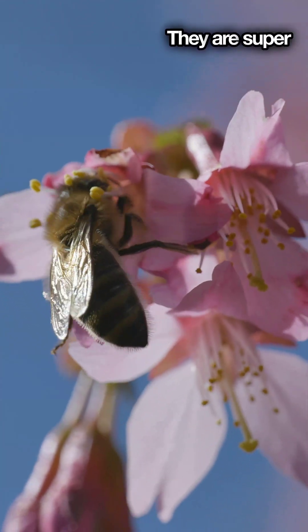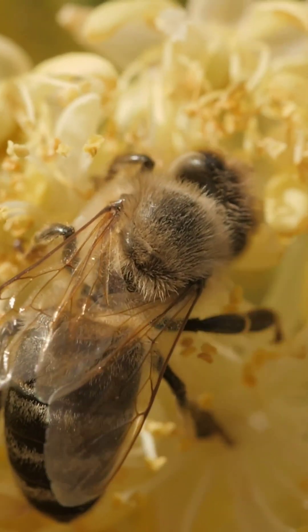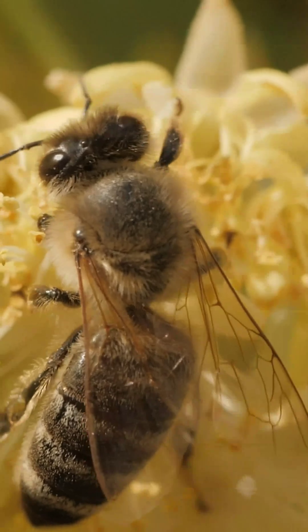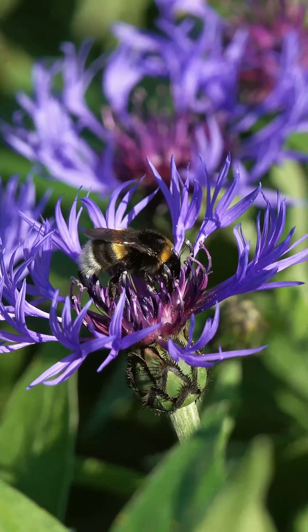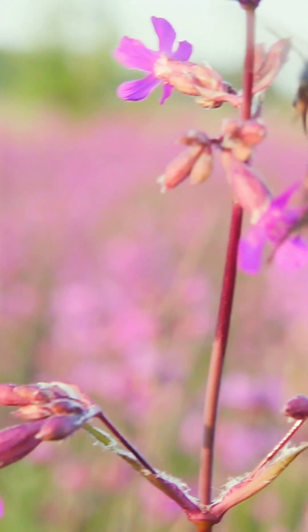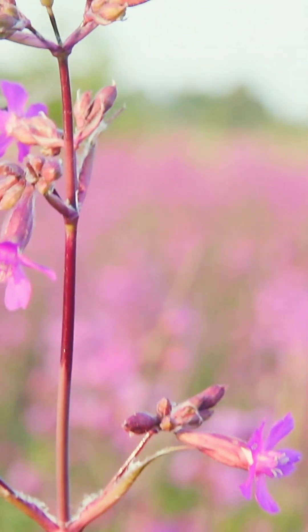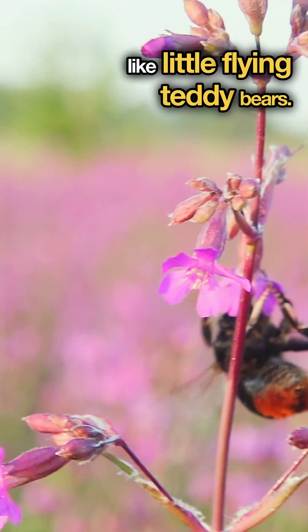They are super important pollinators for many of the crops we eat. Now meet the bumblebee. They're usually larger, rounder, and much fuzzier — like little flying teddy bears.